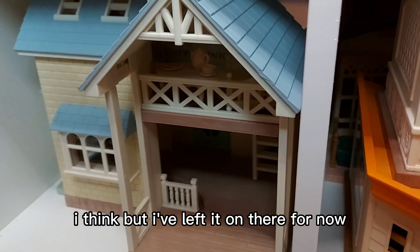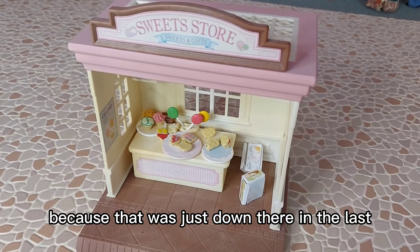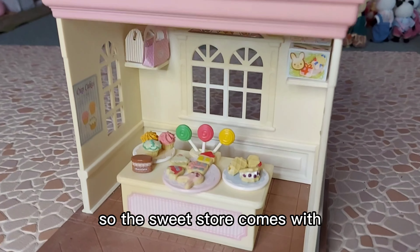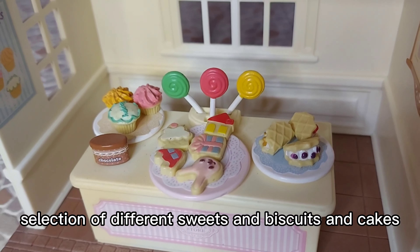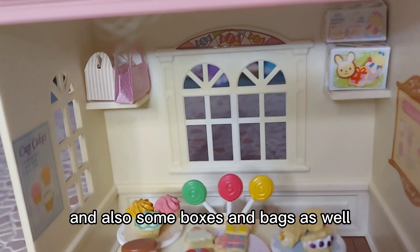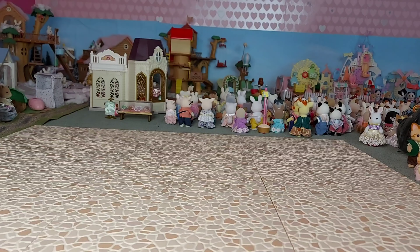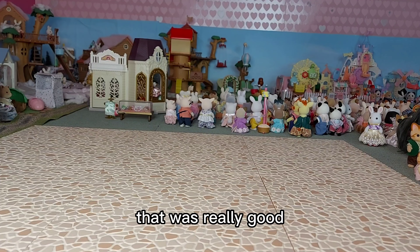Next I'll do the sweet store, which was just down there in the last bit of shelving. It's only little, so I'll quickly do that. The sweet store comes with a selection of different sweets, biscuits, cakes, and also some boxes and bags. It fits quite nicely in the bottom here in front of where the bus and the caravan are. Now where my cobblestone plates are, it's finally clear again — that didn't take too long.